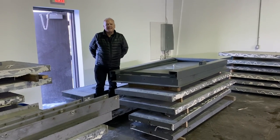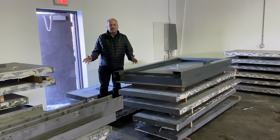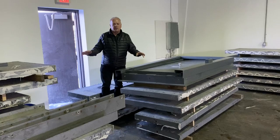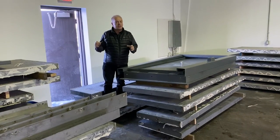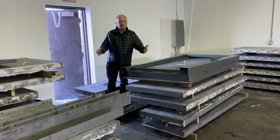Hey everybody, it's Kelly from Grasswood Auctions. We just completed our second big construction auction sale and I'm actually standing in front of what we've been selling — a cannabis vault, but it is actually a bank vault, eight by twenty feet and eight feet tall.